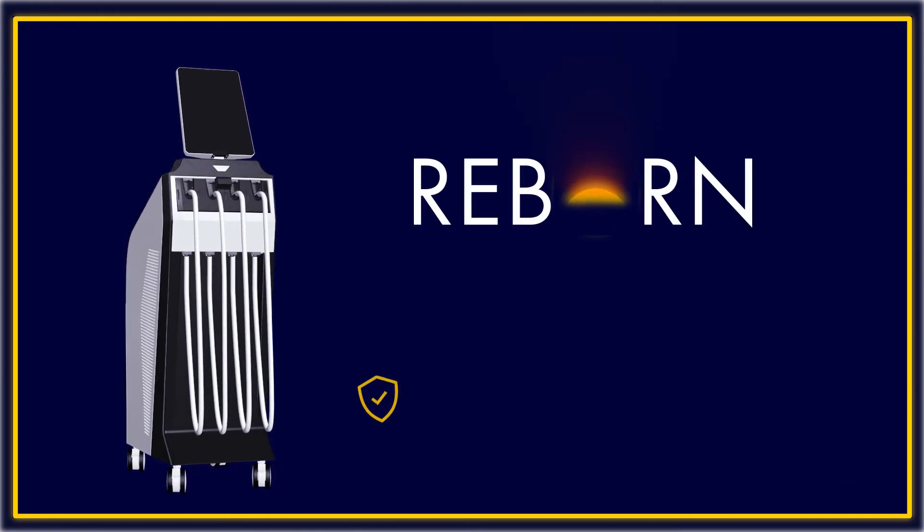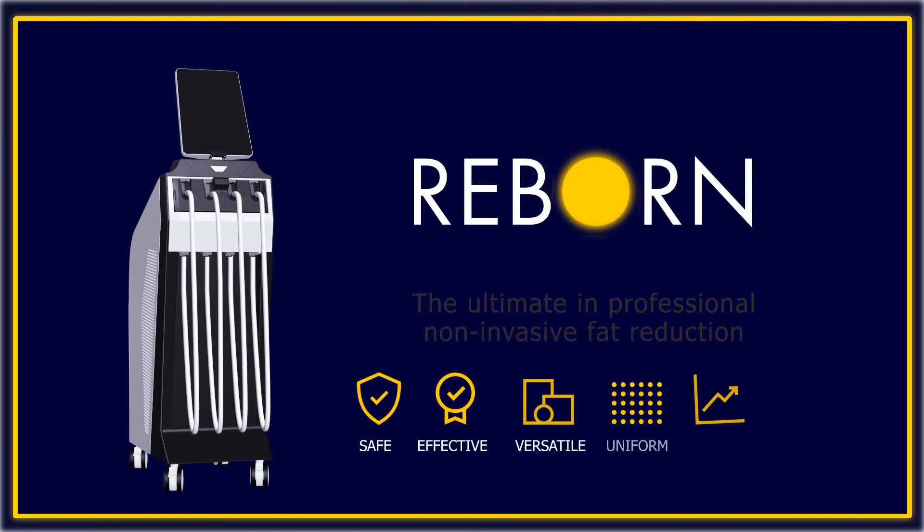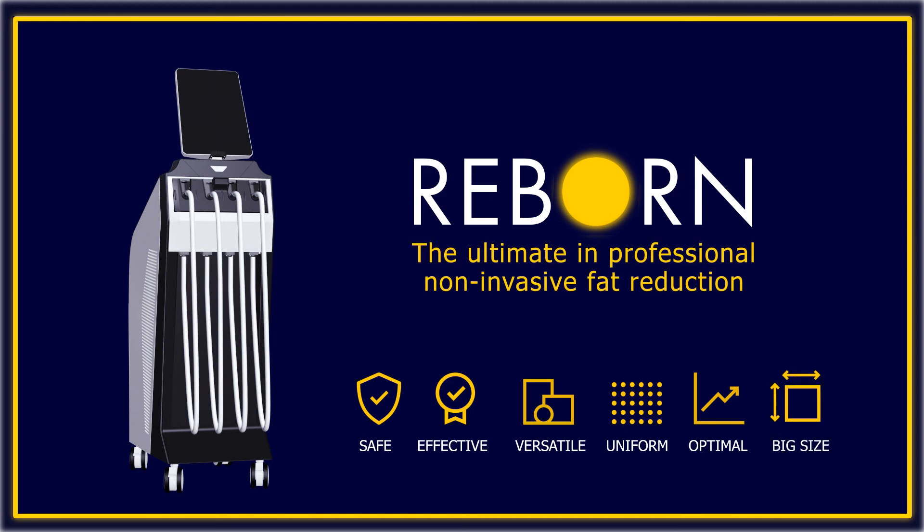Extremely safe, highly effective — the versatile uniform treatment ensures the ultimate in professional non-invasive fat reduction with no patient downtime.